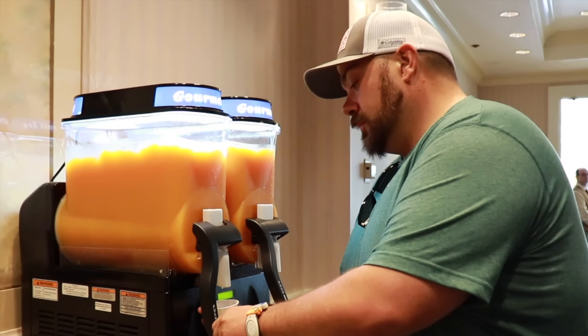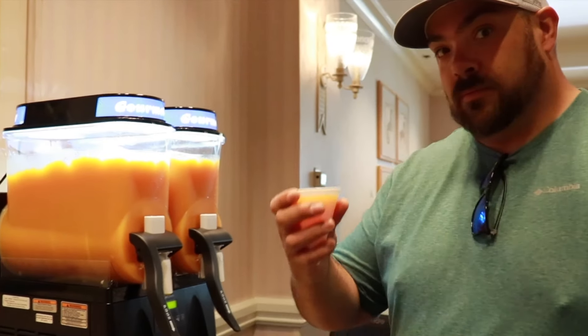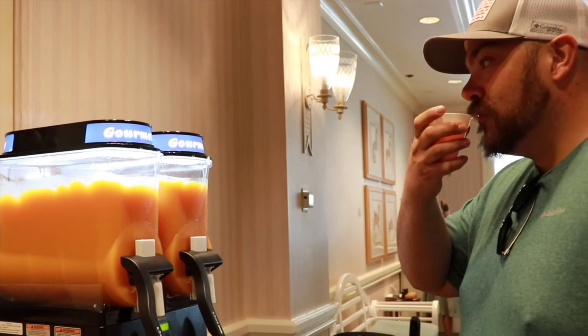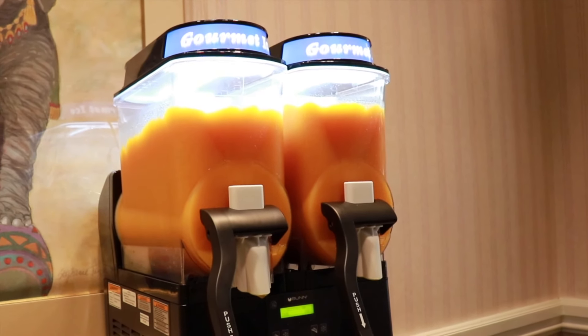One of the best things about 1900 Park Fair is the frozen hog juice. Hog juice is passion fruit orange guava juice that they have at a variety of locations around the park, but here they have it in slushy form.